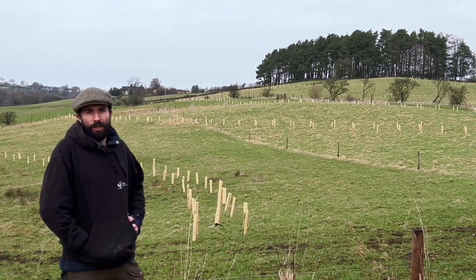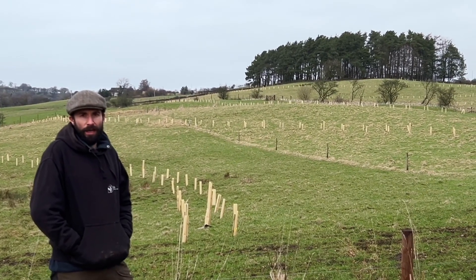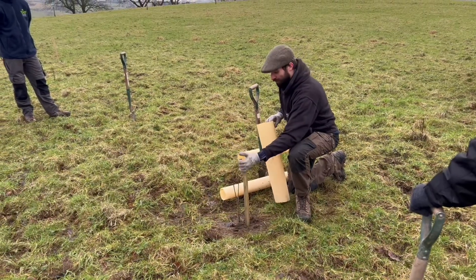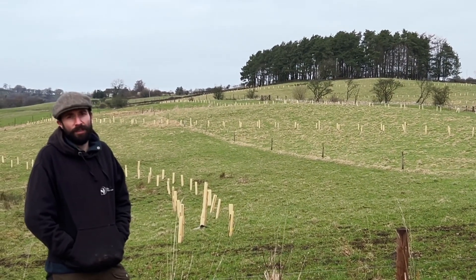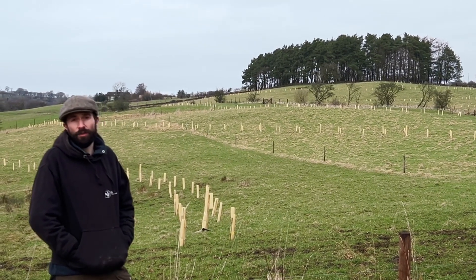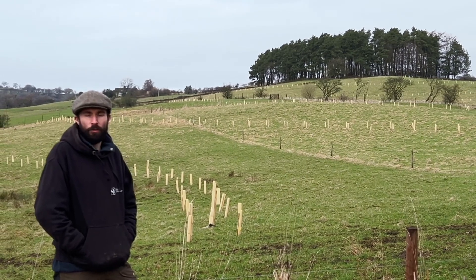Behind me you can see we've got a range of lines of trees growing across the landscape, and the gaps in between those trees will be used as pasture for livestock — we're running some cattle through there. As the trees develop they'll provide habitat for wildlife, particularly birds and invertebrates, and also shelter for the livestock, so it's providing multiple benefits both for the farm business and for local wildlife.